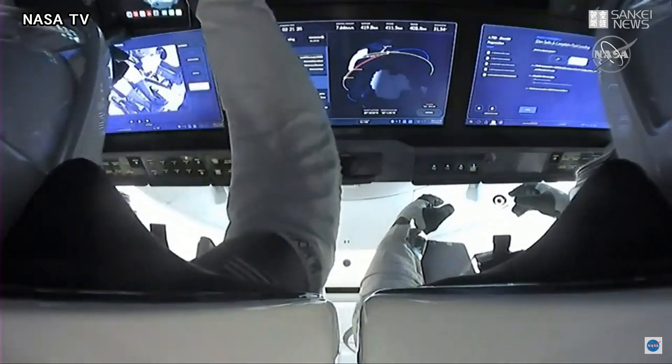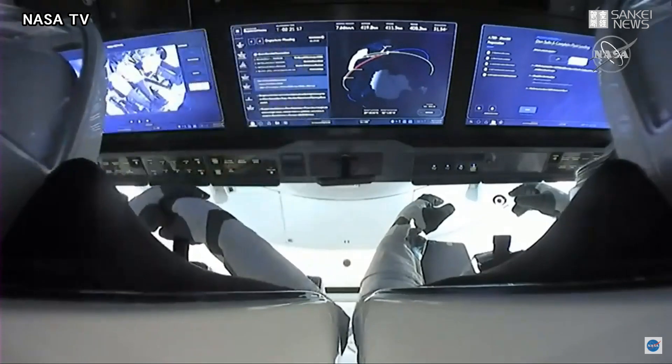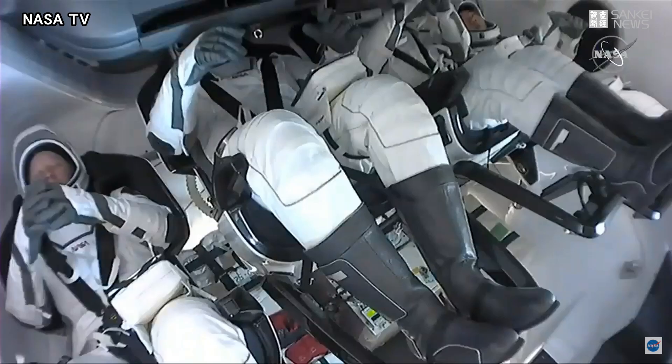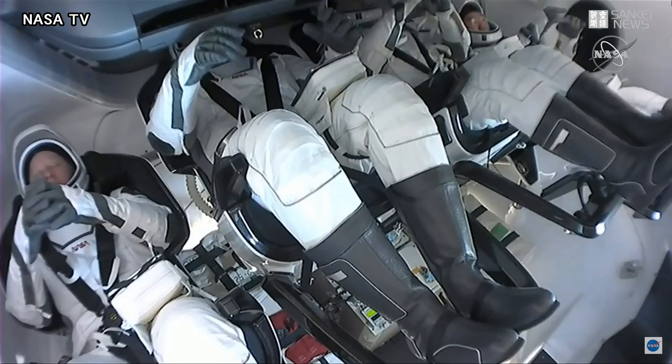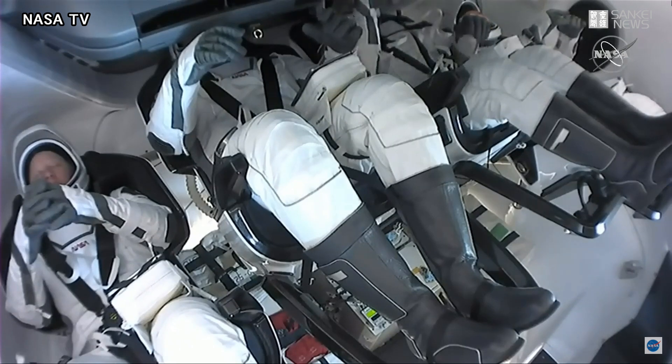And now we have views of the interior of Crew-1. We just saw Mike Hopkins, the commander, and to his side is Victor Glover to his right-hand side. And then on the left, you can see Shannon Walker there relaxing in her seat, and the far right is Soichi Noguchi, JAXA astronaut. These four crew members scheduled to splash down in just about two and a half hours.